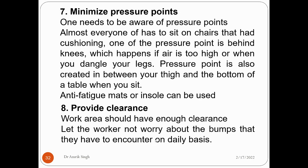The eighth principle is to provide clearance. The workspace should have things arranged neatly so there is enough clearance. Workers should not worry about bumps they encounter on a daily basis. For example, if someone is climbing stairs, they know the steps and can avoid overstepping — that is the meaning of providing clearance.